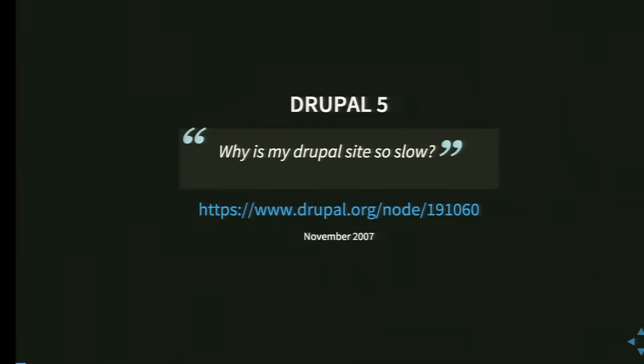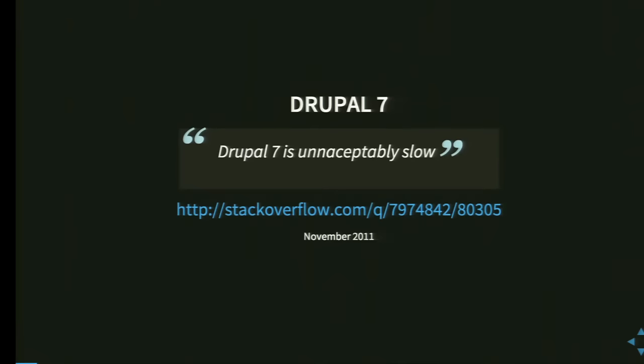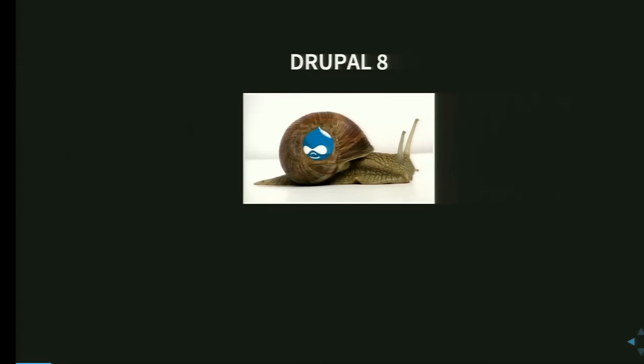Then we have Drupal 5: 'Why is my Drupal site so slow?' We have Drupal 6: 'Navigating between admin pages is slower than an R36 snail.' We have Drupal 7: 'Drupal 7 is unacceptably slow.' So, poor Drupal. But what about Drupal 8? Will it be like a snail as well? The future is still open.